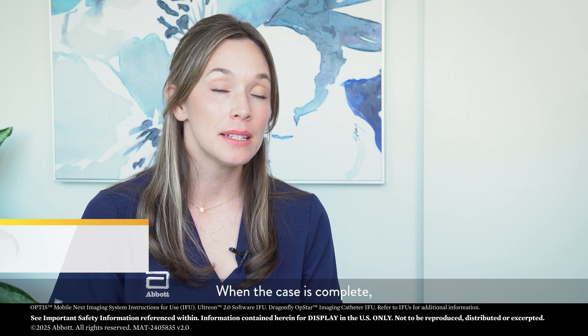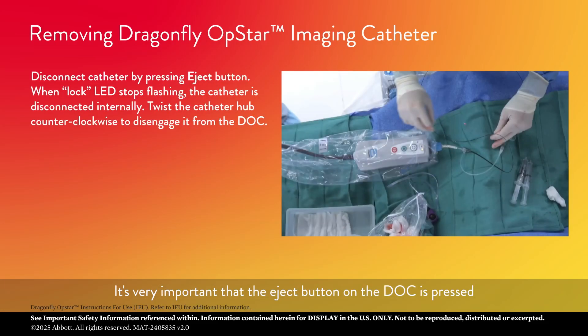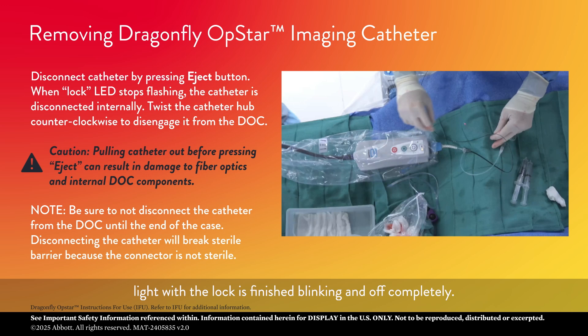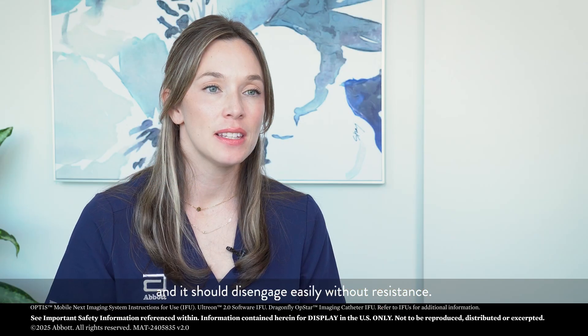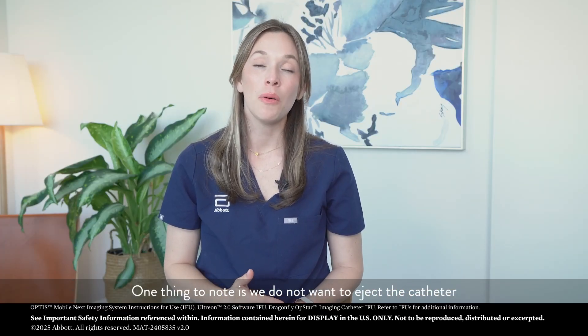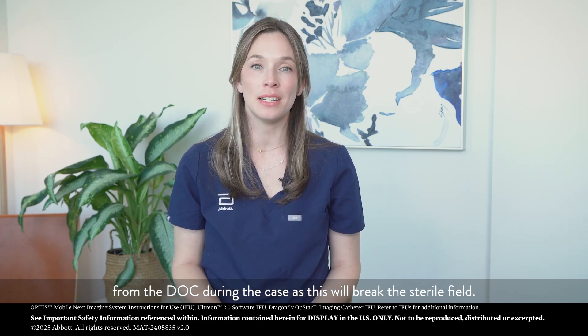When the case is complete, it will be time to eject the OCT catheter from the dock. It's very important that the eject button on the dock is pressed and the catheter is not removed until the indicator light with the lock is finished blinking and off completely. At that point, a gentle quarter turn can be given to the catheter and it should disengage easily without resistance. Note that we do not want to eject the catheter from the dock during the case as this will break the sterile field.